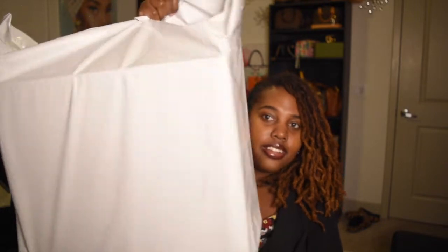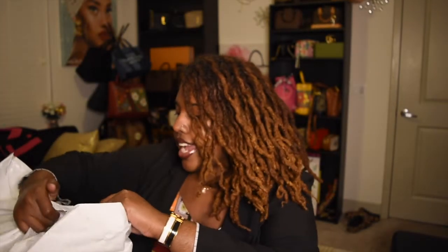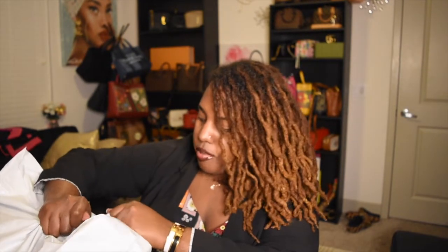So y'all, this is the bag it came in. Ordered on Friday, today is Thursday — so less than a week from when I placed my order, I have my package delivered. Let's get into this unboxing.